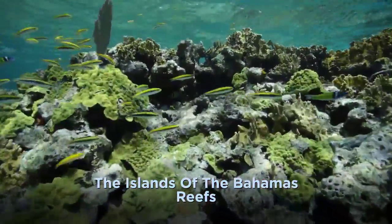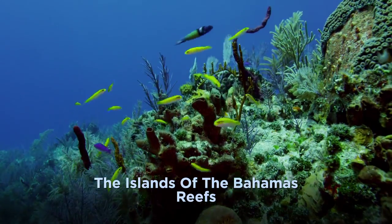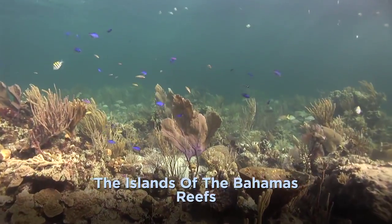Instead, keep your eyes fixed on the sponges and corals until you realize that you're eye-to-eye with blennies, gobies, blue chromis, and a world of marine species each no bigger than a matchstick.